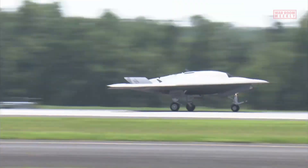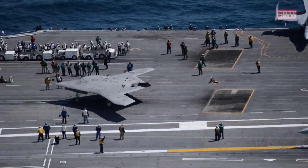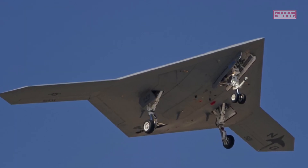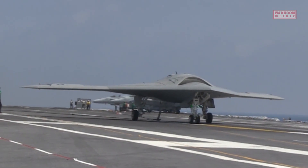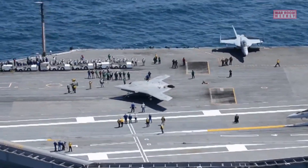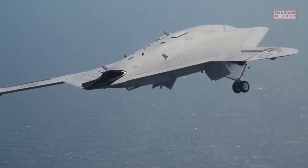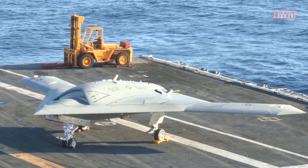This allows for flexible and adaptable mission capability, including precision strikes and reconnaissance missions. Additionally, the X-47B incorporates stealth features to reduce its radar signature, making it less detectable to enemy radar systems. It is equipped with an autonomous flight control system incorporating advanced artificial intelligence and mission planning capabilities, enabling it to operate independently and perform tasks and missions without the need for direct human control.